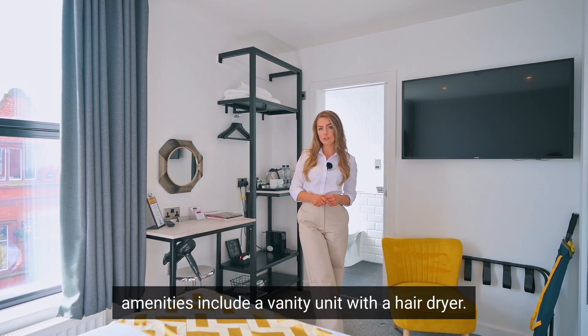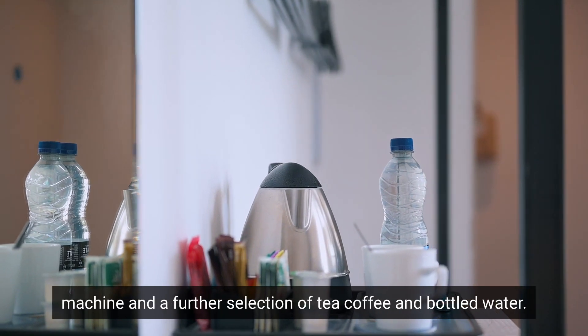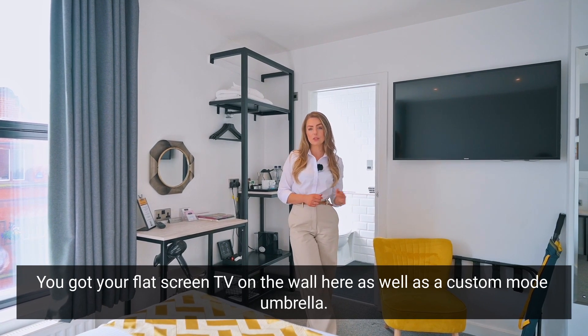Amenities include a vanity unit with a hairdryer, USB charging points, an espresso coffee machine and a further selection of tea, coffee and bottled water. You've got your flat screen TV on the wall here, as well as a custom Mode umbrella.